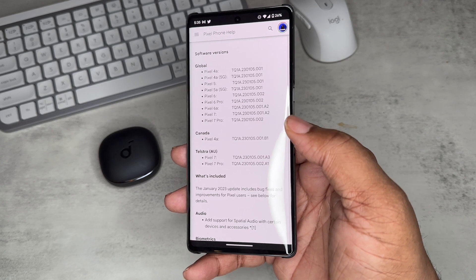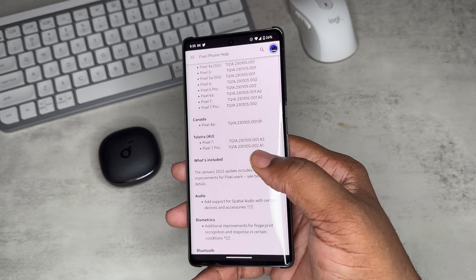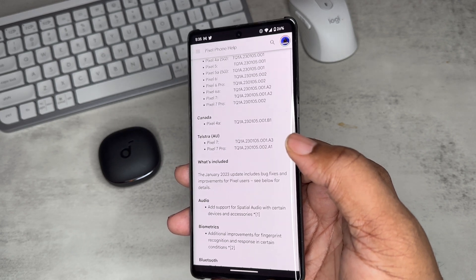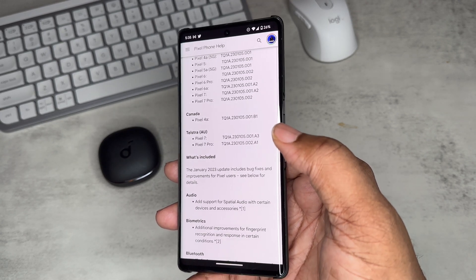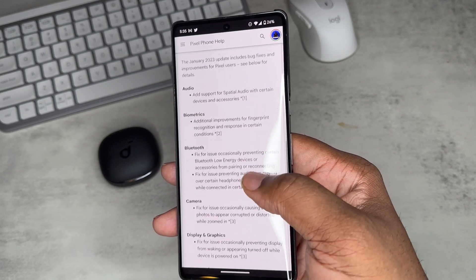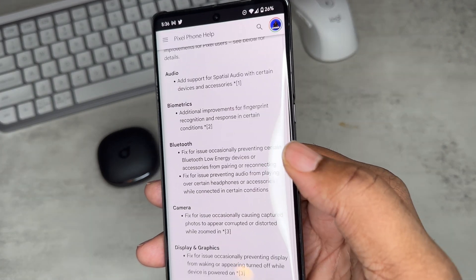Here's everything that the update touches. It's supposed to be for the 4a all the way to the 7 Pro. I do have the January 2023 update on my Pixel 6a, but it will not push over the air on my 7 Pro. There are supposed to be some fixes — the biggest things being spatial audio and the fingerprint scanner.